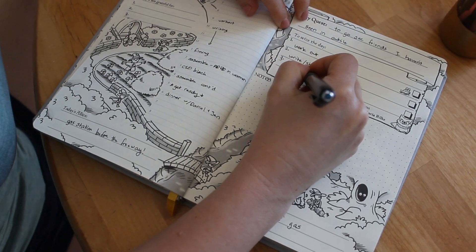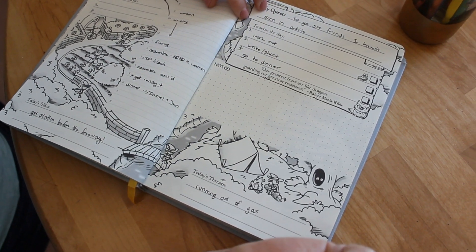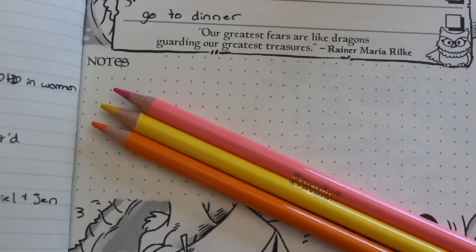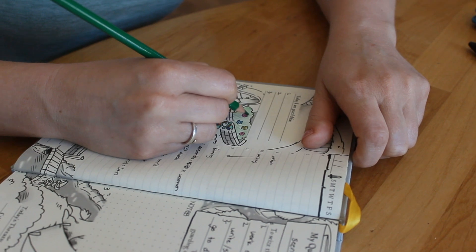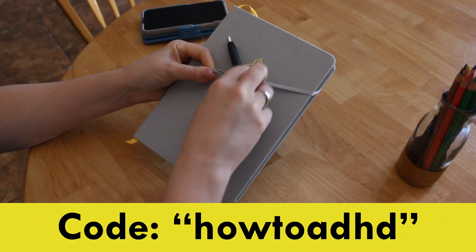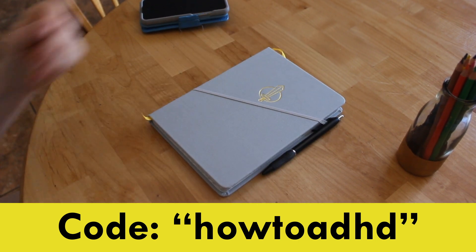It even includes space for prioritizing the most important things we need to get done that day. All of this is designed to help us build a positive narrative about productivity. And I just realized I can totally color this! If you'd like to try the Hero's Journal or buy one for a friend, click on the link in the description below and use code HOWTOADHD.